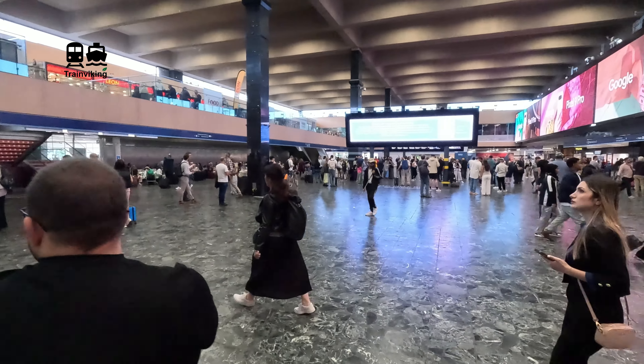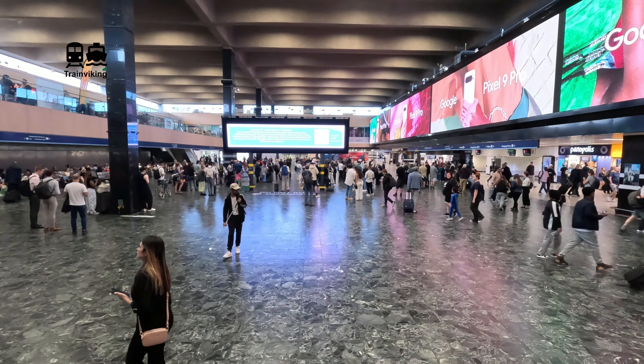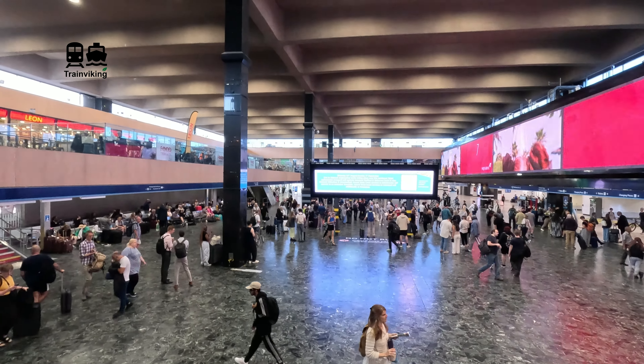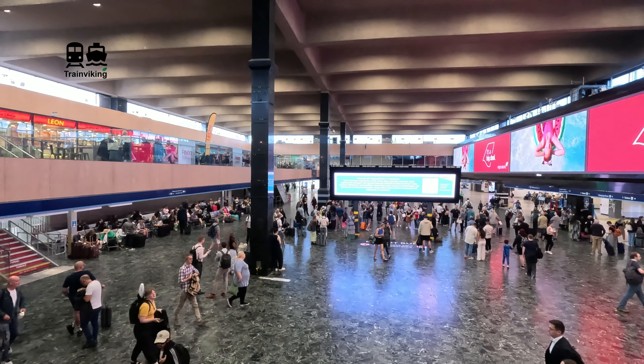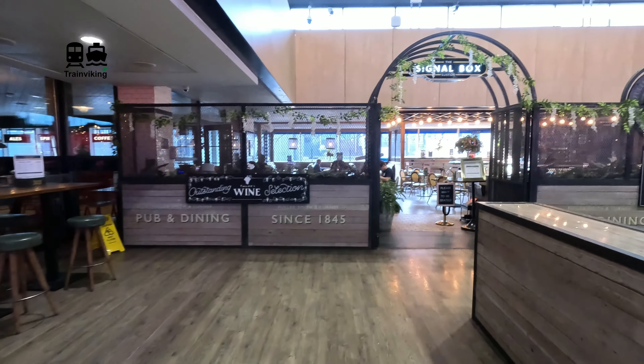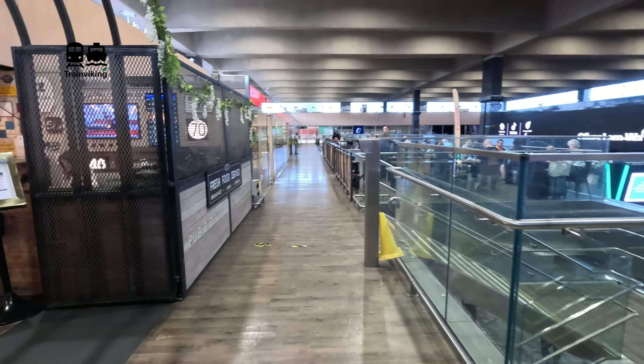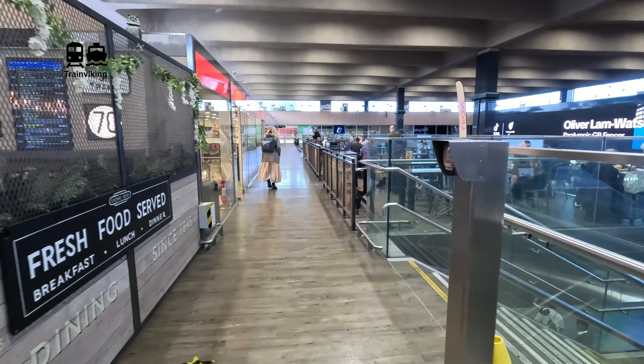I like that they separated the two levels because if you're at the upper level and it's really busy at the ground floor, it's actually quite relaxed up here. You can find many places to buy some food and drink, basically wait in a more relaxed style or even just have dinner or some fast food - you find it all over here.